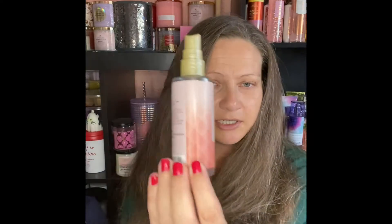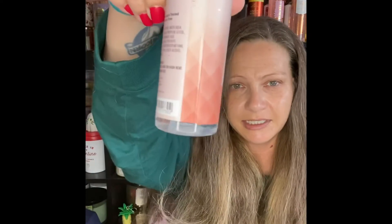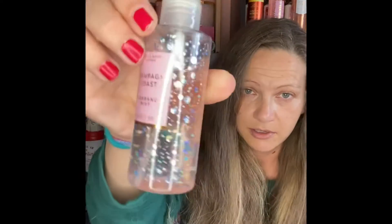I have two small ones like this, and we've got Champagne Toast — this one is almost done, you can kind of see how it is in the bottom. I also have this one which I had already started.